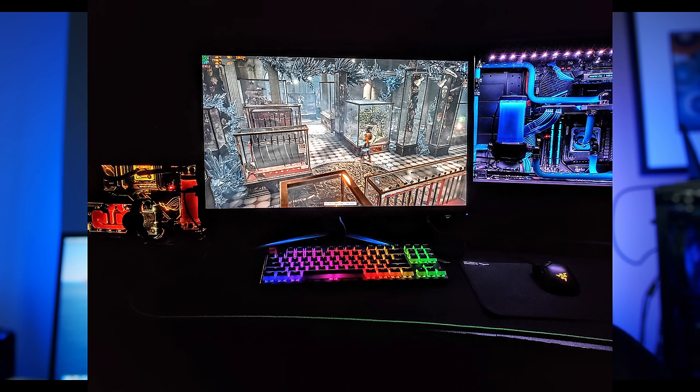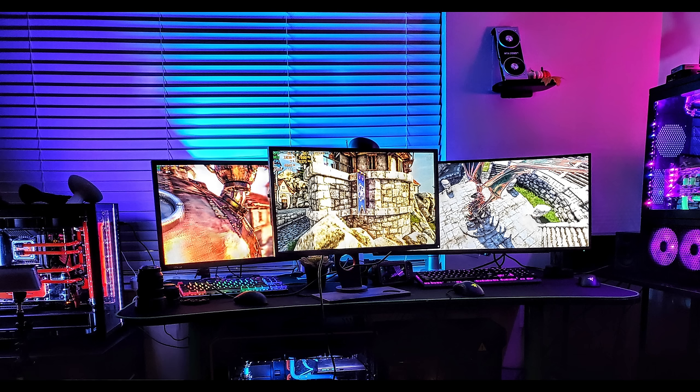Aside from the BenQ monitor, I also tried the Alienware 240Hz monitor — it's about 25 inches. They make two versions: one with G-Sync and one without. Generally, I would recommend going for the one without G-Sync in this case, even though I usually like G-Sync, because for a monitor like this you're going to turn off G-Sync anyway since it adds a little latency. You want to be hitting really high frames; G-Sync is for when you fall under the monitor's refresh rate to compensate for display issues.